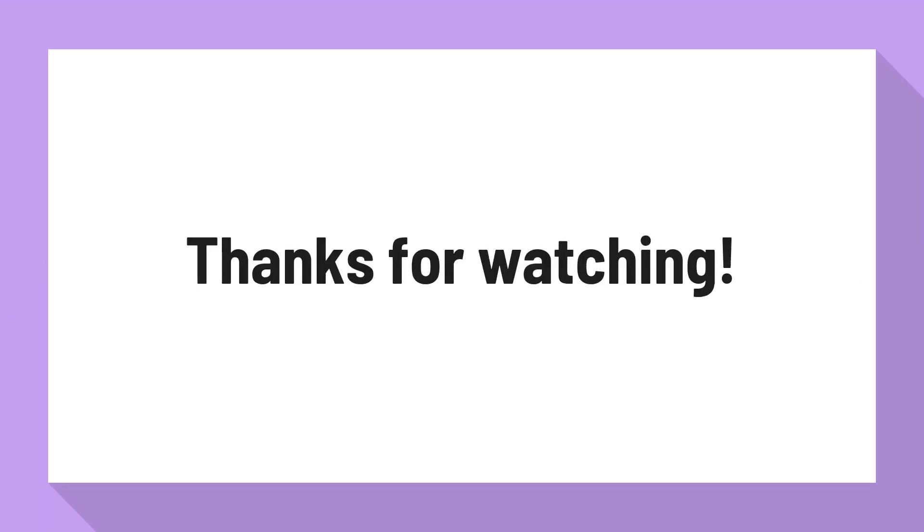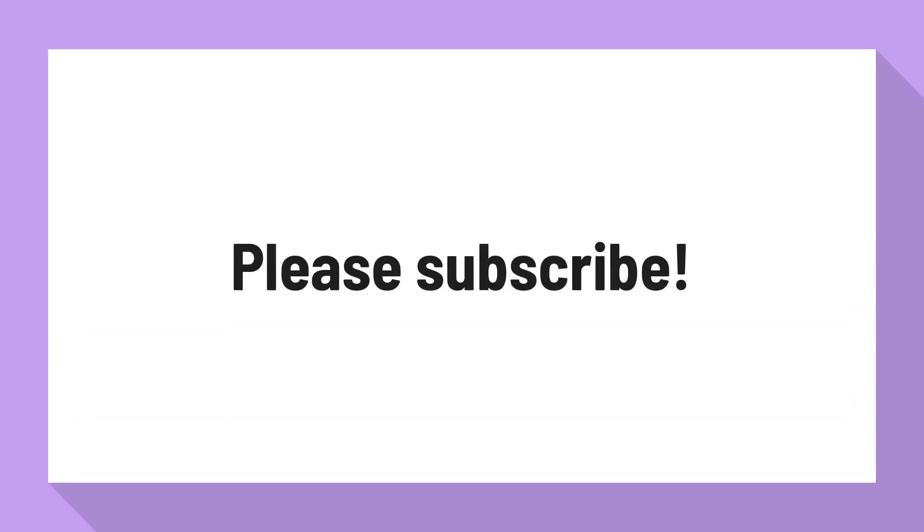Thank you for watching. Please subscribe.